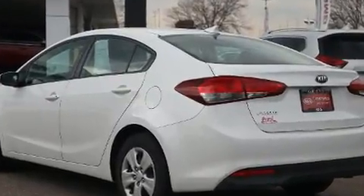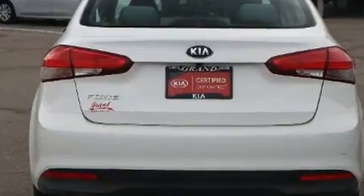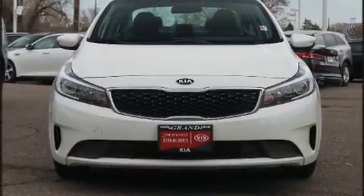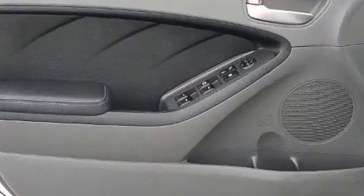It features an automatic transmission, front-wheel drive, and a two-liter four-cylinder engine. Kia prioritized practicality, efficiency, and style by including a tachometer, fully automatic headlights, heated door mirrors, and remote keyless entry.